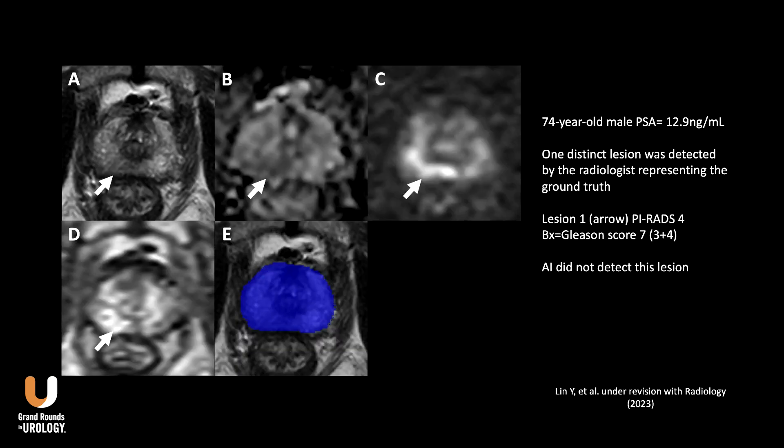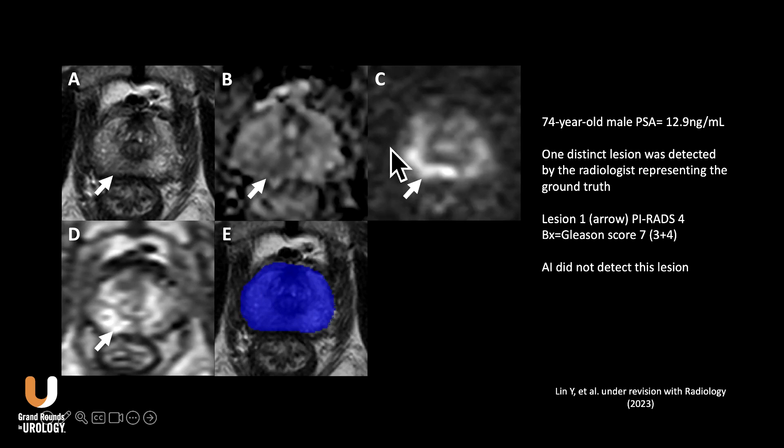We don't always talk about successes, but also failures. In this case, I found a large lesion — maybe a mucinous subtype — but it is very difficult to see on T2, and the AI model couldn't find anything. By the way, this AI model works only on biparametric images — you don't need contrast injection. AI failed in this case.